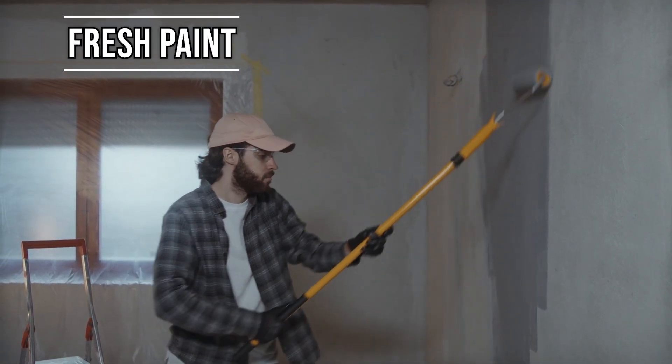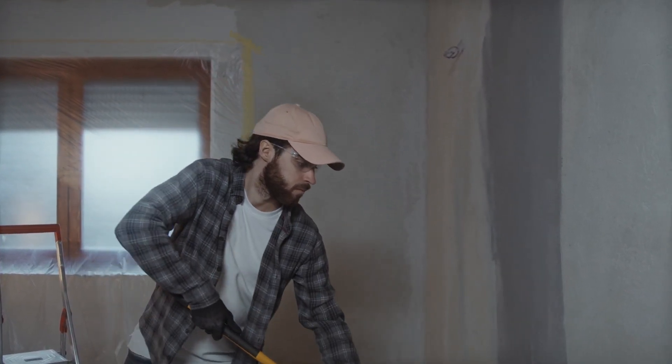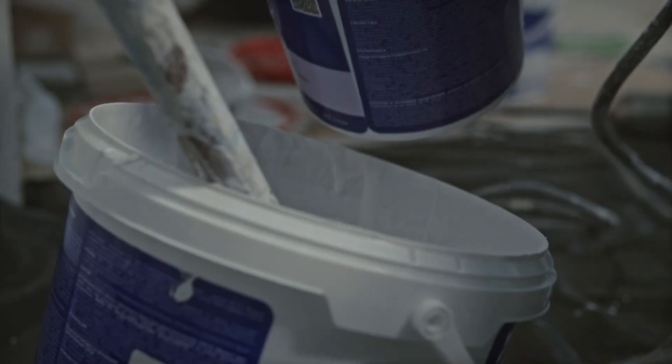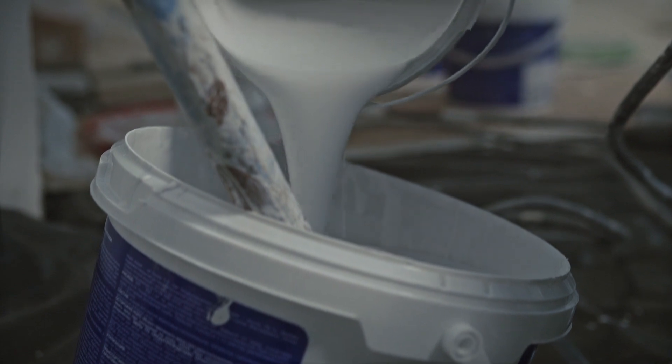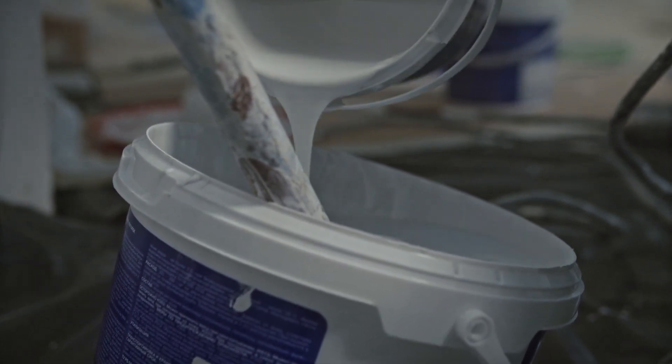Slap on a fresh coat of paint. Repainting your interior is one of the most cost-effective and easiest ways to spruce up your home. Choose neutral tones that allow the room's natural light to brighten the rooms. Stay away from darker tones as they make rooms seem smaller. Don't forget the ceilings.